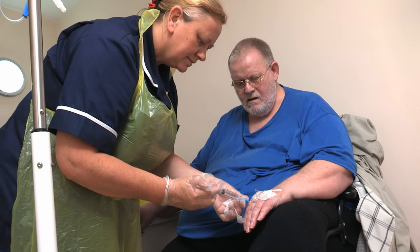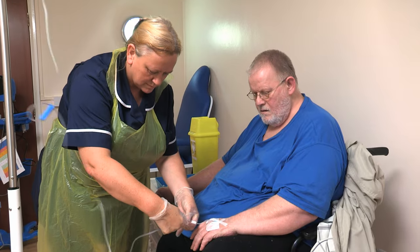I've got ulcers on my toes. They're not healing — I've had them for eight months. I went to the diabetic foot clinic and they recommended IV antibiotics, which I had to come here for. They say it's a long way to go to hospital, and it's been a godsend.